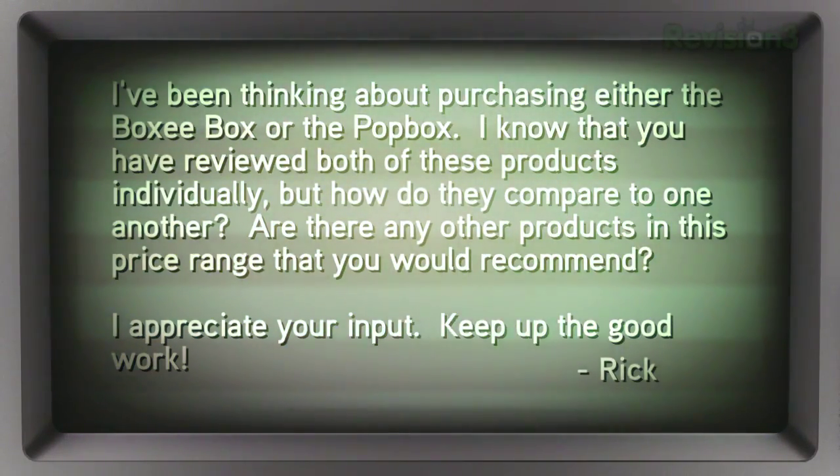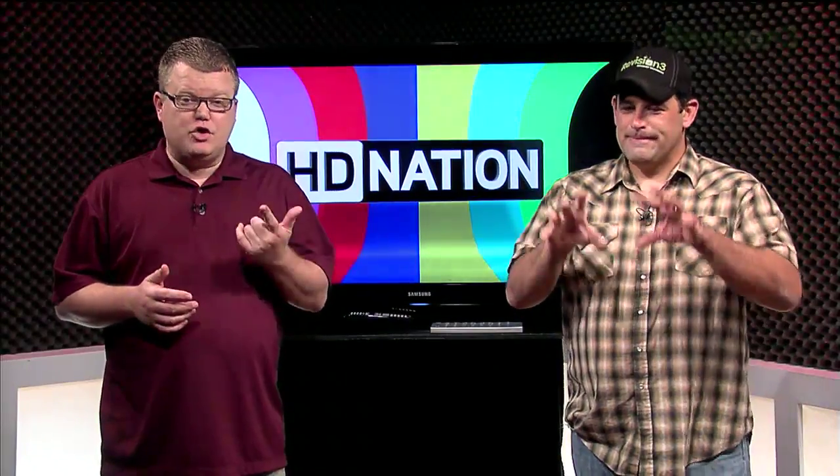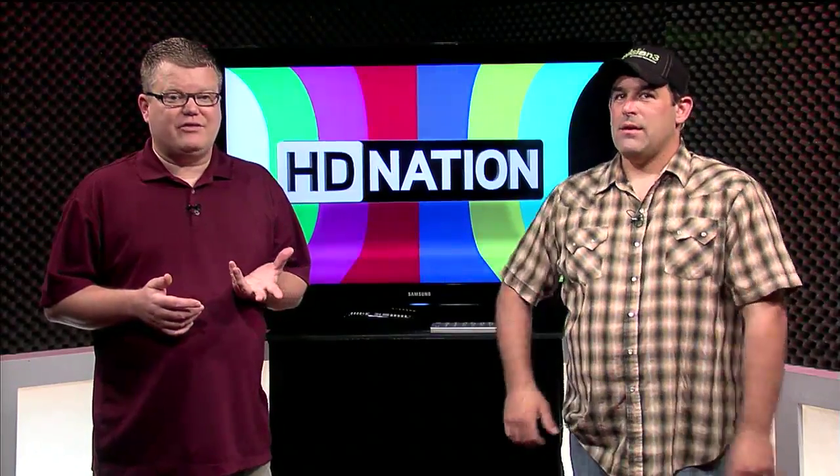We'll do our best. Rick in Denver, Colorado. Actually, we touched on both products briefly at CES. We haven't done full reviews because neither one is actually shipping yet.